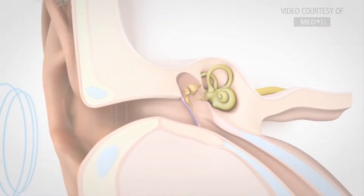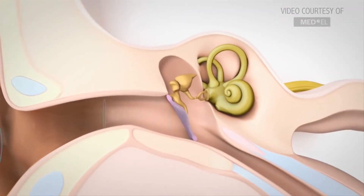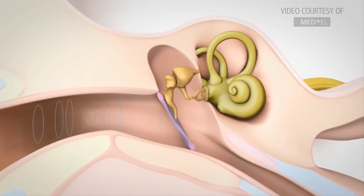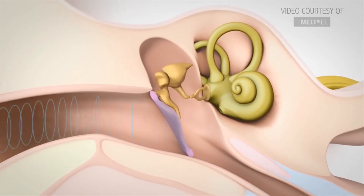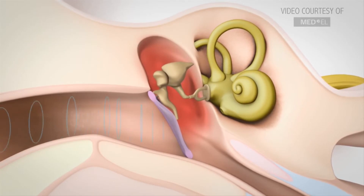With conductive hearing loss, you have sound that travels into the ear canal, goes to the eardrum, and before it gets to the inner ear where the organ of hearing is, there's some sort of problem causing that sound to need to be much louder in order to get to the inner ear. So the sound can't conduct to that inner ear.